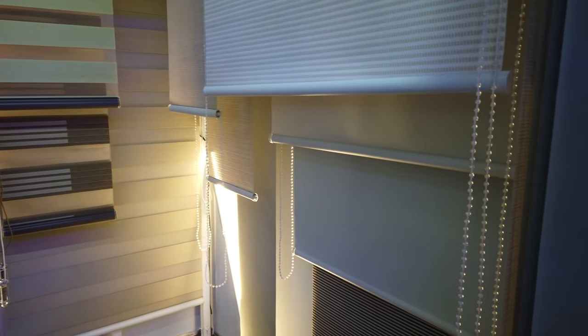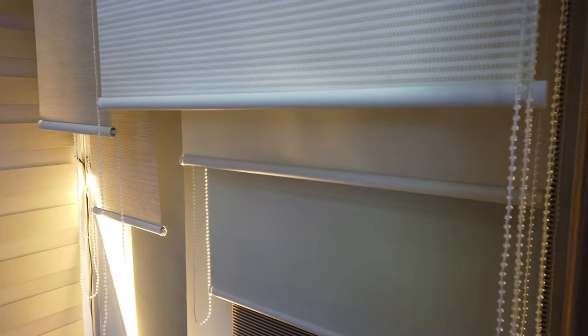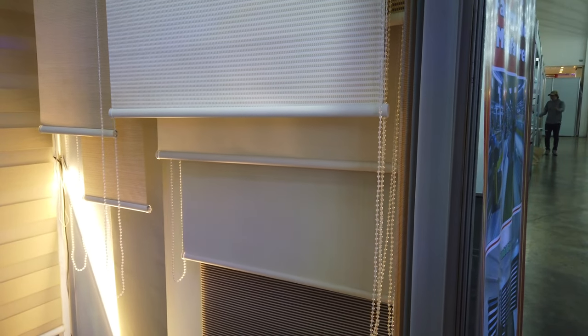If it's the real blackout — blackout most importantly — the blackout blinds are ₱450 per square meter, including installation and accessories.